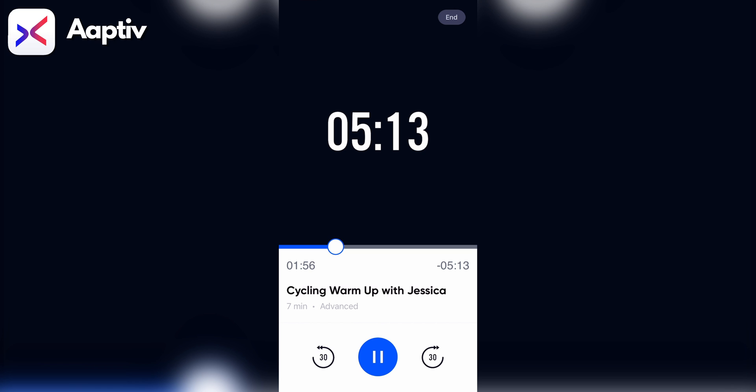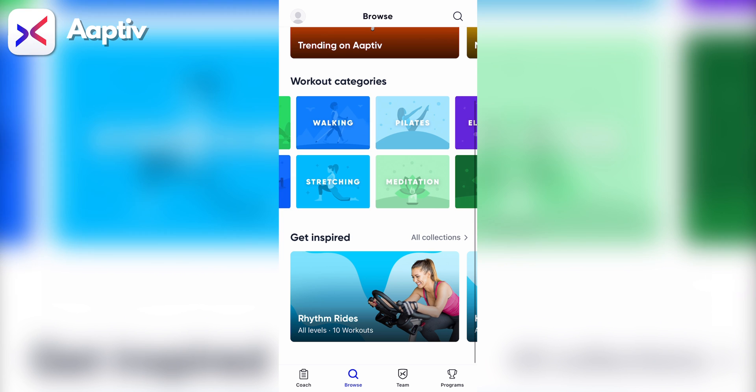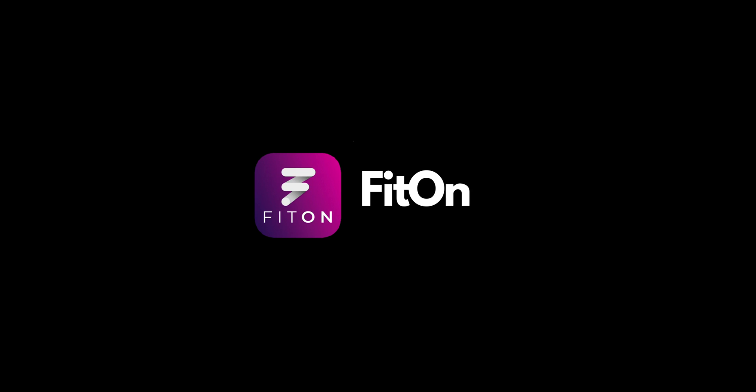Aptiv is uniquely positioned as a fitness app that is audio-based, so you won't be focused on the screen as much as you are listening to the trainers. You'll have access to a wide range of workouts across many different categories and can filter based on equipment available, body parts, and more. Some workouts will only display a timer as you listen to the trainer, but others will have a list of exercises to complete and some visual cues in case you need to see a movement.